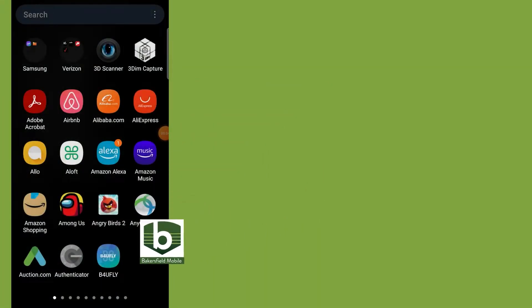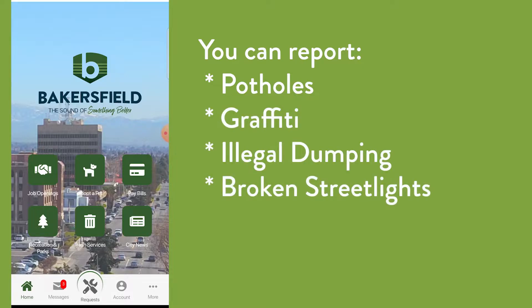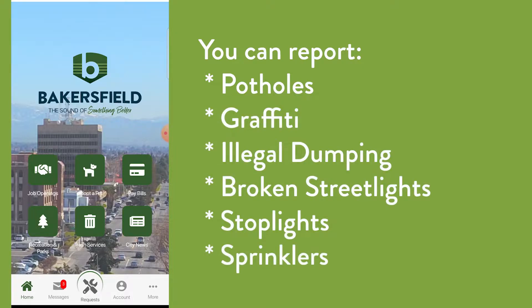Have you tried the Bakersfield mobile app? It's the best way to report non-emergency issues you see around the city, and we're adding more report types all the time. You can report potholes, graffiti, illegal dumping, and broken street lights, stop lights, and sprinklers.